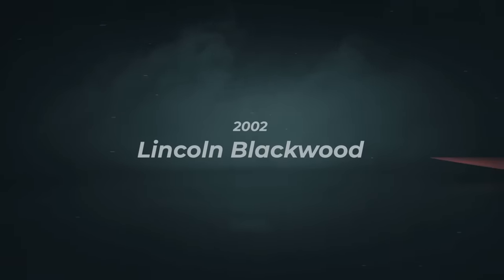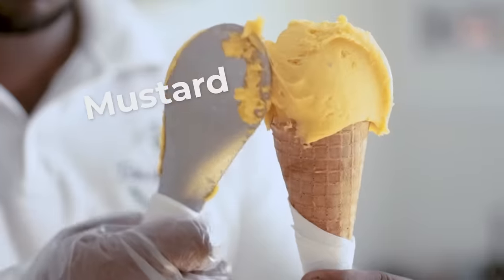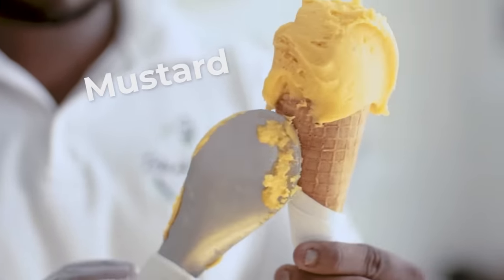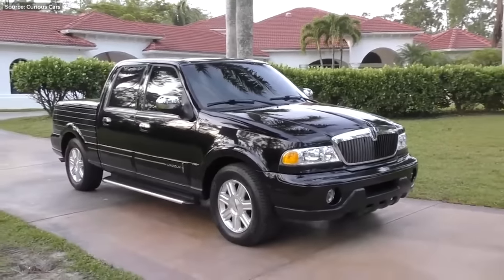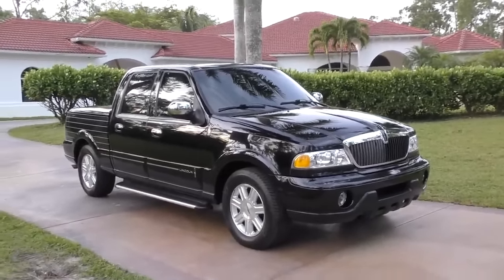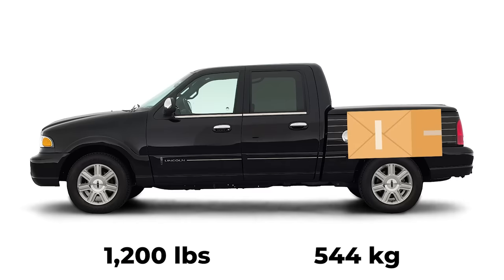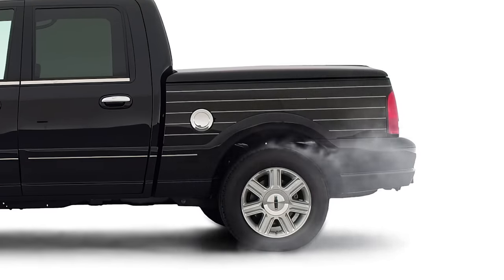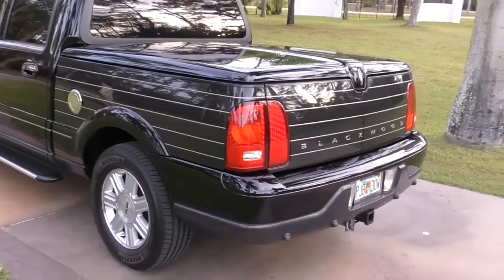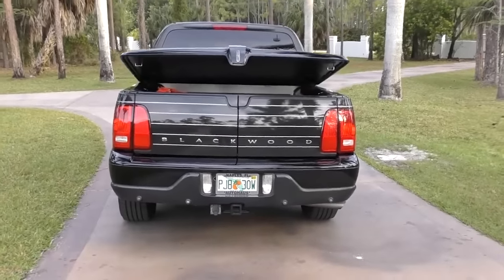Number seven. The idea of having a luxury truck is as stupid as having ice cream made of mustard, and yet Lincoln thought people will like this. It started as a Ford F-150 SuperCrew, but then to make the Lincoln Blackwood more luxurious and less utilitarian, they stripped away anything that would make this truck even remotely useful. The total payload capacity was only 1,200 pounds — and that accounts for passengers too. Rear-wheel drive was the only choice, and then there's the whole flatbed shenanigans. The factory-installed non-removable hardcover makes this a trunk.